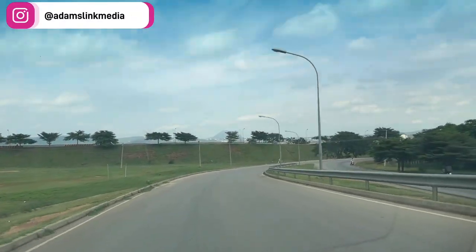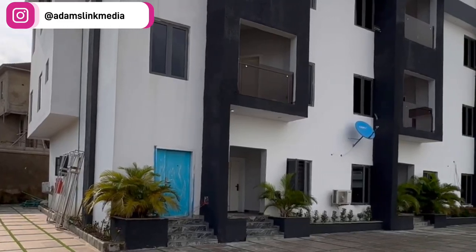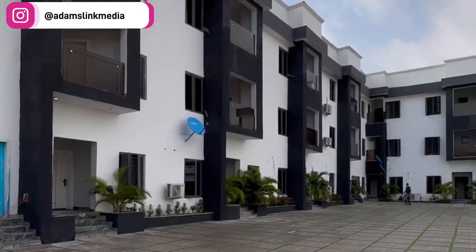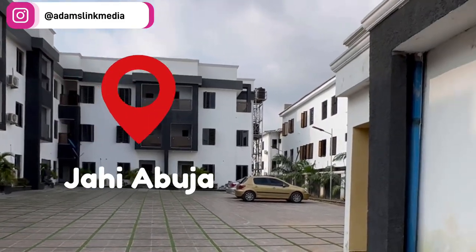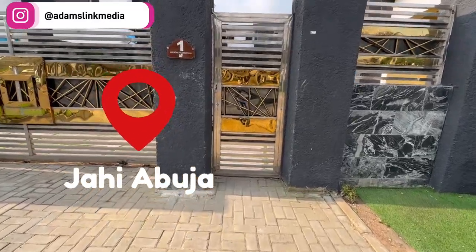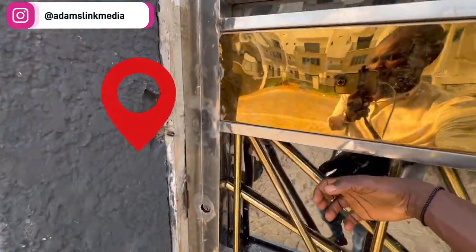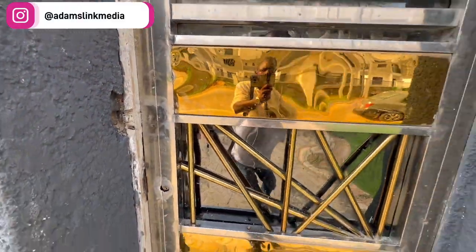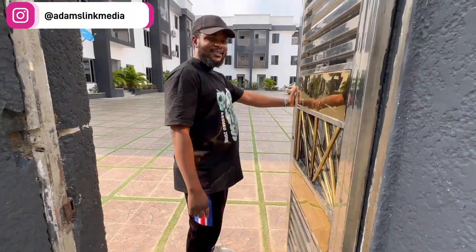Yesterday, I decided to go for house hunting in Abuja and surprisingly, I came across one of the cheapest estates in FCT, Jai precisely. You guys know Abuja houses are very, very expensive, but not as expensive as Lagos houses, but they are still very, very expensive. And this old estate is completely sold out.